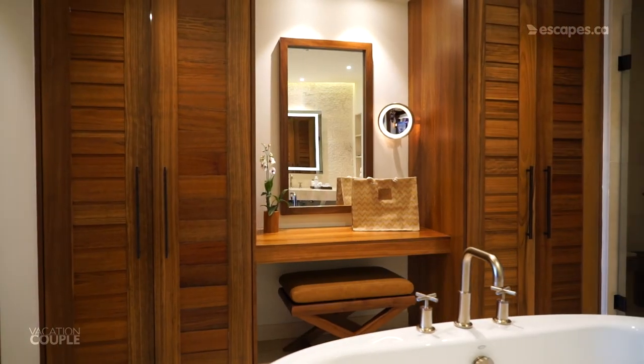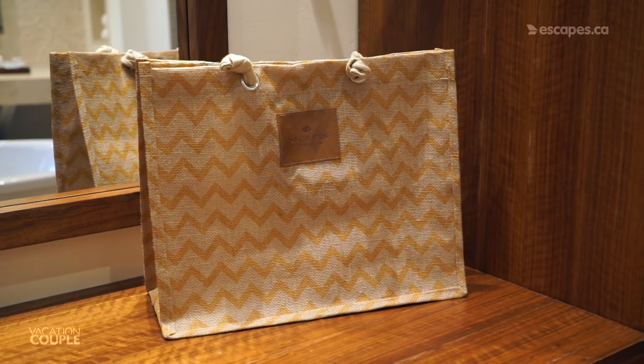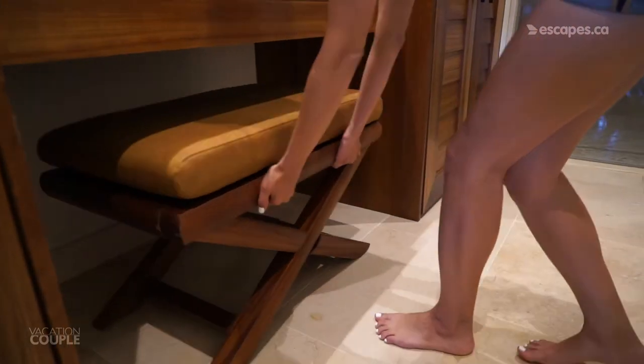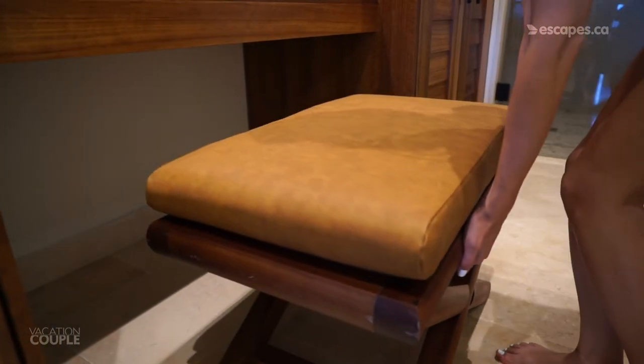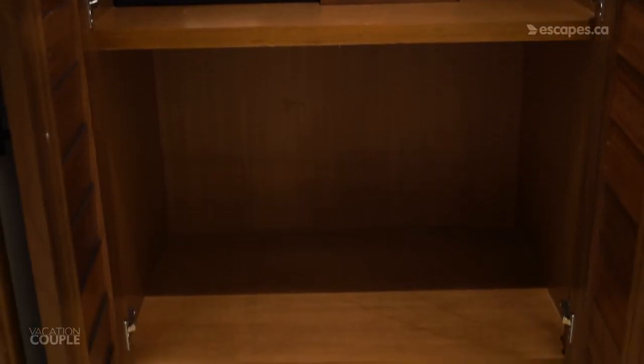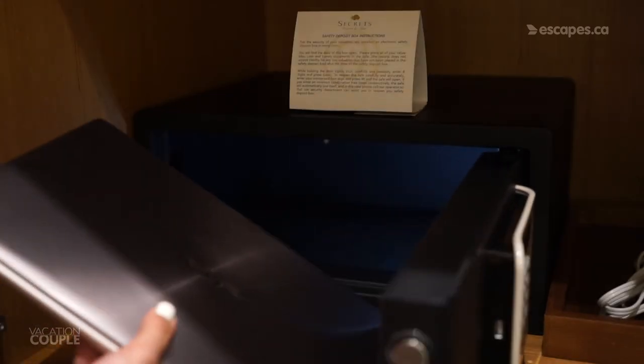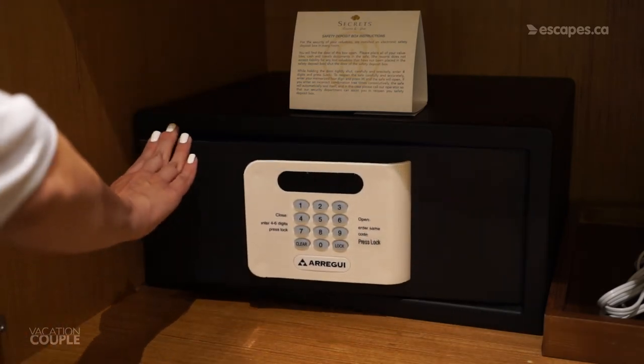Here you have your second vanity, which is perfect for getting ready day or night. You also get a complimentary Secrets bag and a large plush stool. The final area of the bathroom has even more storage, and you can find both your steamer and your safe here. This safe fit our 13-inch laptop with room to spare.